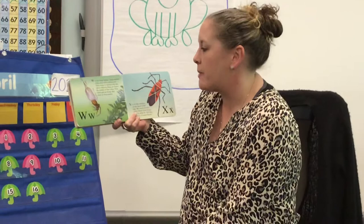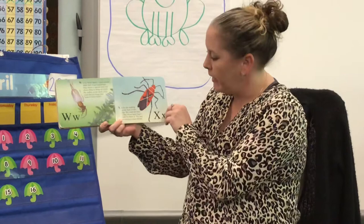W is for water spider. These spiders make their home underwater. They weave a special web that allows them to bring air below the surface of the water. They catch and eat things that swim or float nearby.